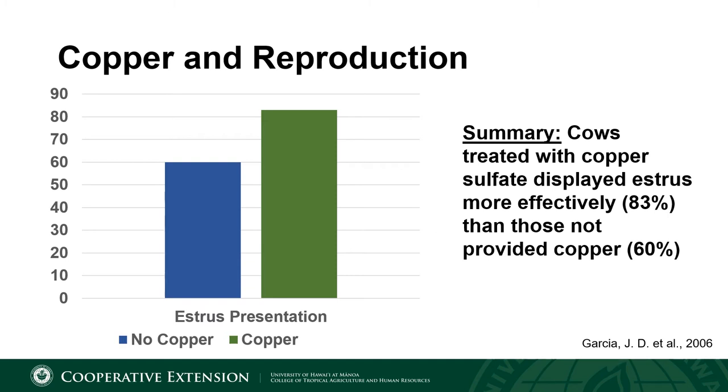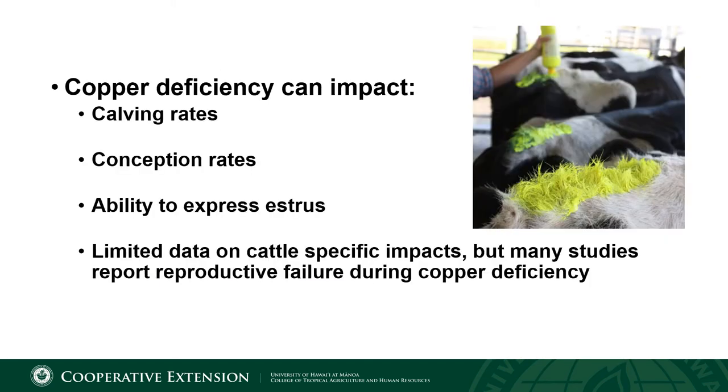In the same study, they also observed the impact of copper deficiency on a cow's ability to display estrus or express heat. Only 60 percent of the copper deficient cows presented estrus, while 83 percent of the copper injected or copper sufficient cows expressed interest. So not only did the copper deficient group have more open cows, but they weren't even successful at presenting estrus and showing signs of heat. In summary, copper is linked to a cow's ability to express estrus, conception rates, and calving rates — the three drivers of a cow-calf operation.